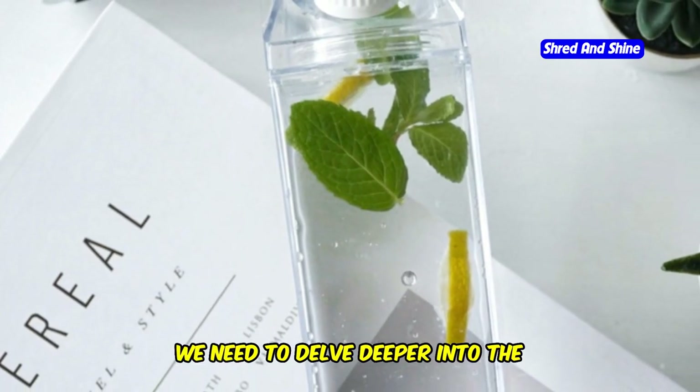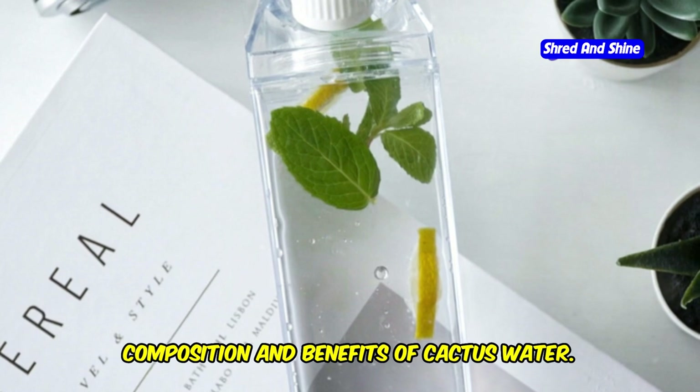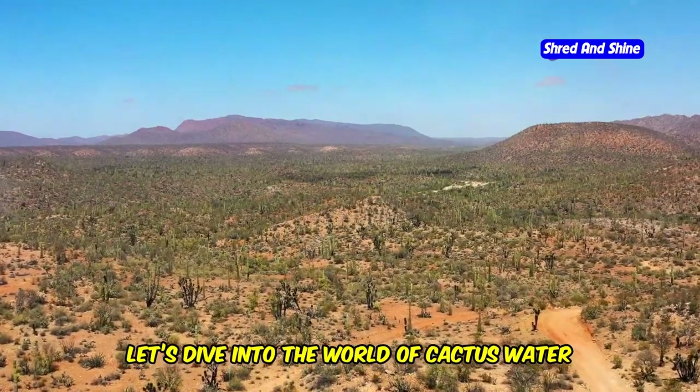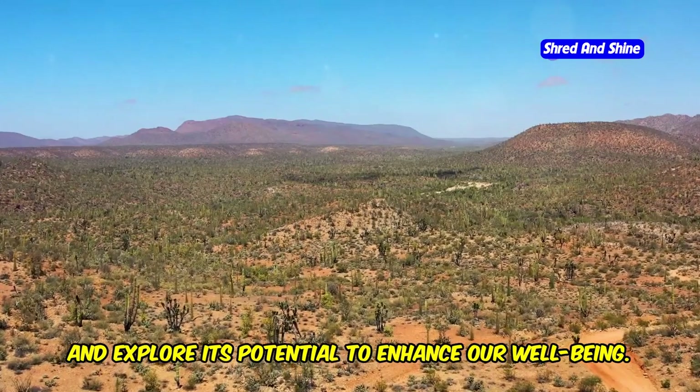To answer this, we need to delve deeper into the composition and benefits of cactus water. Let's dive into the world of cactus water and explore its potential to enhance our well-being.